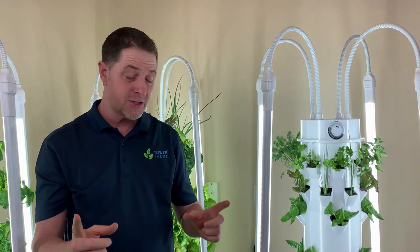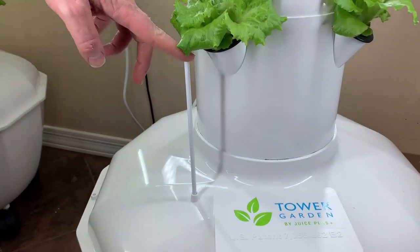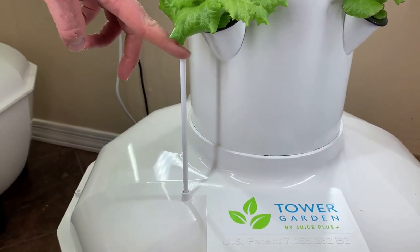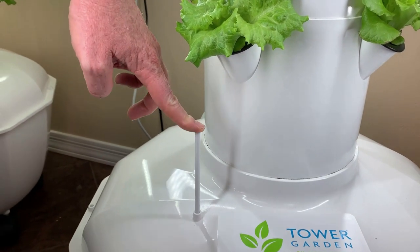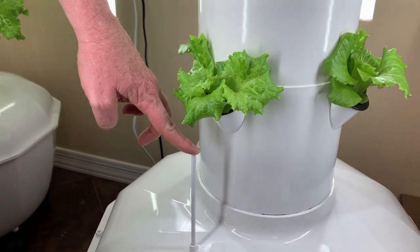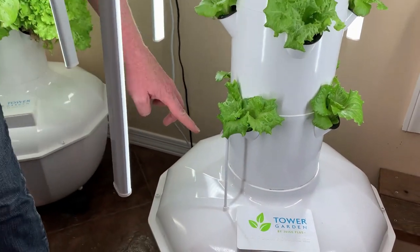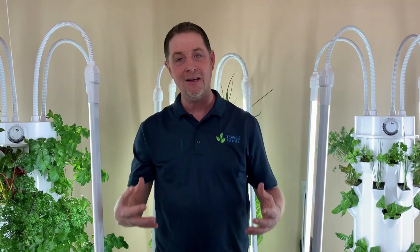And you know what else is cool when growing indoors? The Tower Garden Home has a little reservoir water level indicator. As your water level drops, this indicator goes down. When it gets down to about halfway, just add five gallons of water and it pops right back up. There are a lot of very nice features that come with your Tower Garden Home, and again, we can grow beautiful, clean, pesticide-free food all winter long.